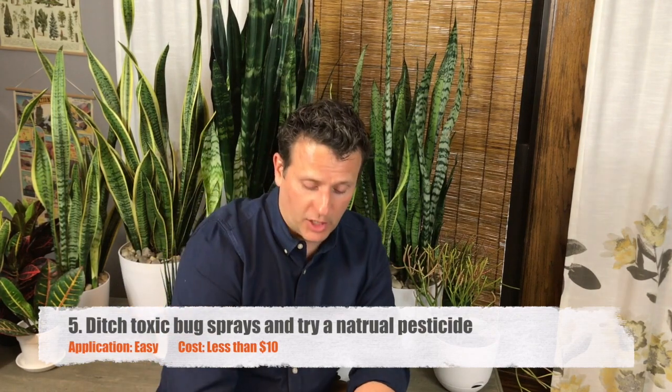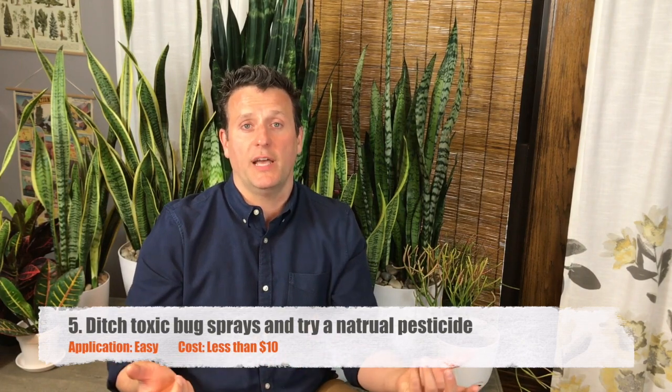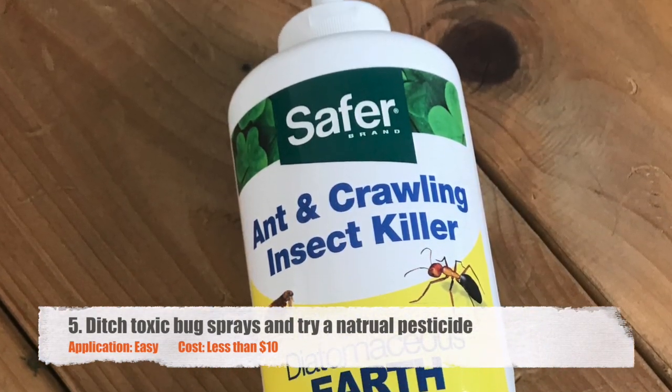Diatomaceous earth is a great pesticide to use. It's an alternative to a lot of the poisons we use — the bug sprays that we buy. Try it out if you haven't. It's a natural bug pesticide, it's a bug killer. It's great.